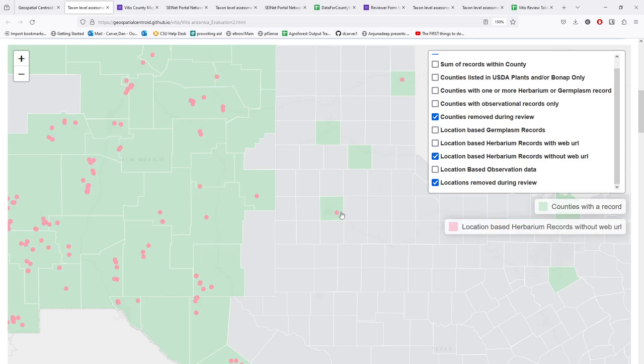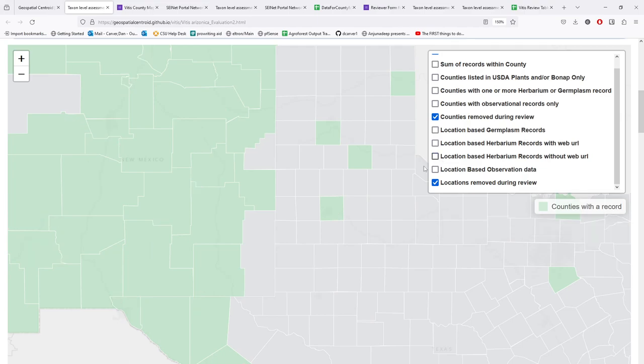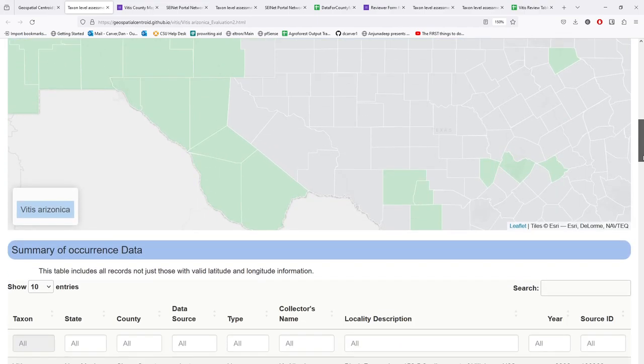We also have herbarium records without a web URL, where we're pulling information from a different source and trying to populate as much as we can in the pop-up for that locality. You may notice the pop-up says there are three herbarium records, but only two unique points appear in that county, so if you want to evaluate that further, we have to go down to the tables.